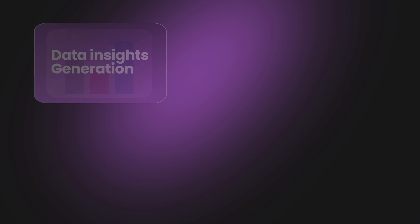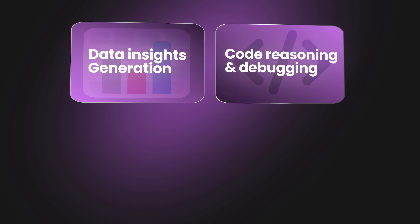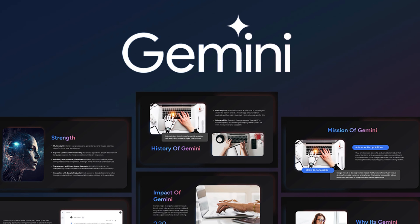I actually tested four scenarios to mirror how you and I use AI at work and outside. Number one is data insights generation. Number two is code reasoning and debugging. Number three is research synthesis. And number four is multi-modal creativity — this use case wasn't my initial plan, but it's become my go-to because I literally created slides for my upcoming AI keynote using Gemini. It's been mind-blowing.